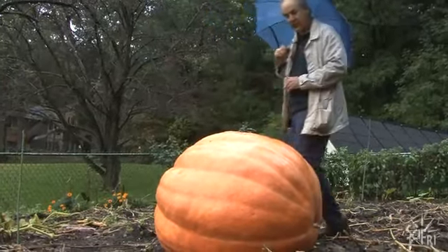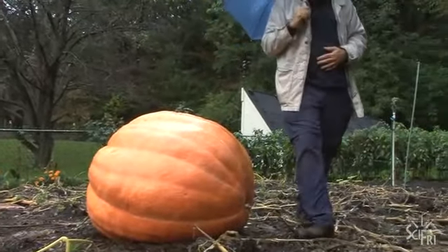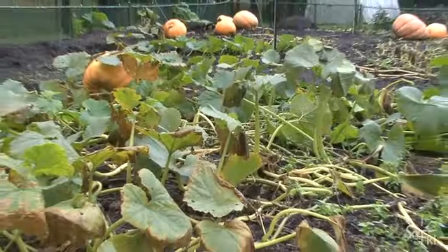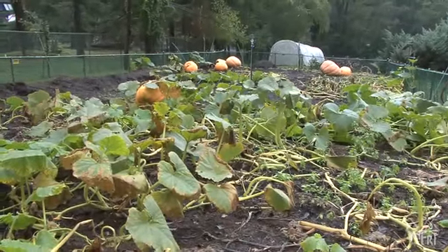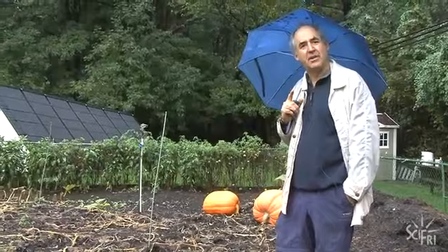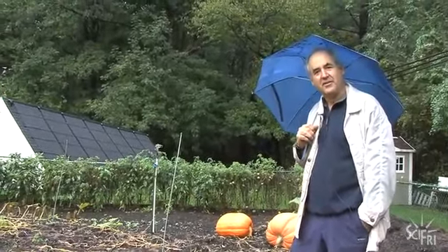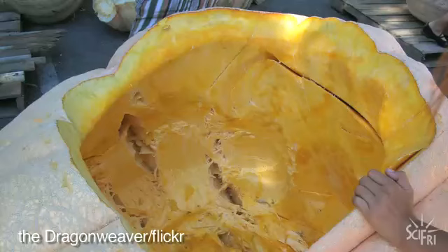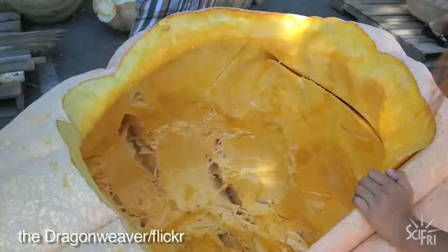If you're past the child analogy and this pumpkin is making you hungry for pie, think again. Generally they've been sprayed with so many chemicals that it's unwise to eat them. The Atlantic Giant is not known to be a flavorful pumpkin. People carve them or hollow them out and make pumpkin boats.